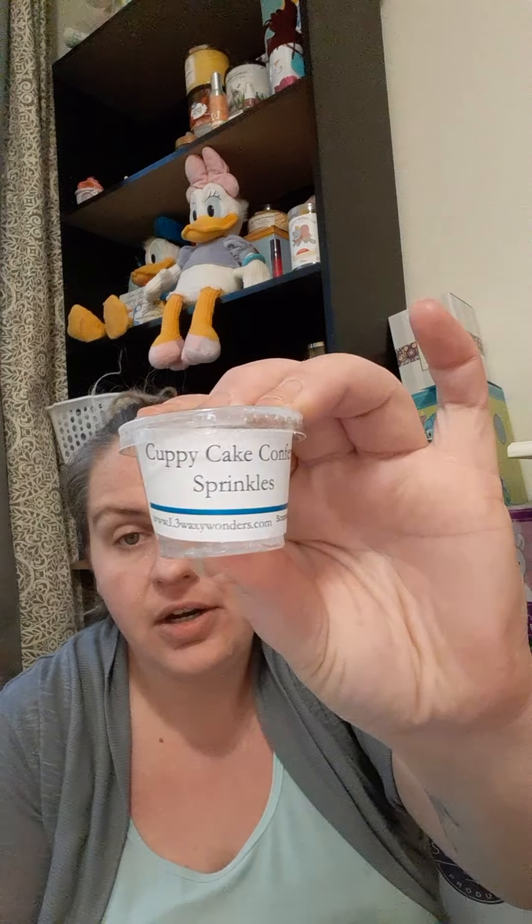Then we have a scoop sample from L3 — Cuppy Cake Confetti Sprinkles. I was not sold on this at all. This was a perfume cupcake — I think the Confetti Sprinkles has a funky perfume note to it and that's what I got from it. I don't like this one at all. Not to be rude — I love L3, she's literally in my top five vendors — but I did not feel this one.